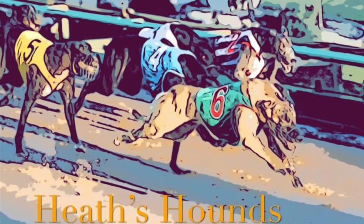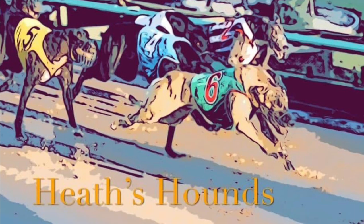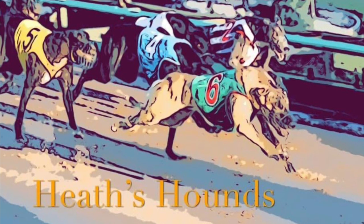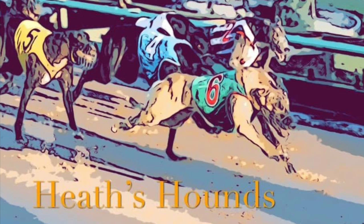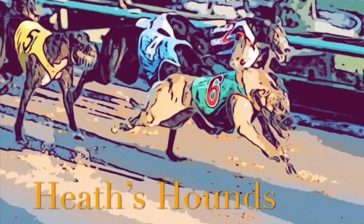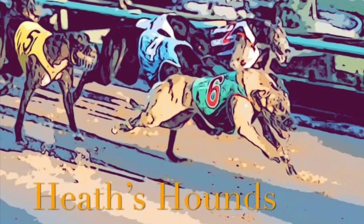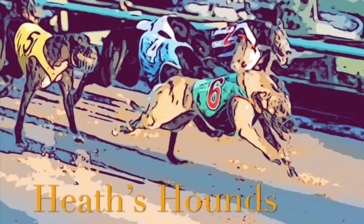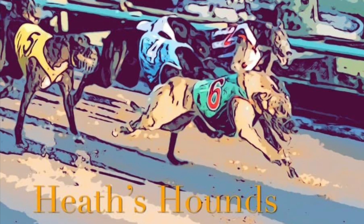Race 5, the Cup Night Stakes, and I've gone with Box 2, Bell. He was super unlucky last week when he found trouble. He looks to be one of the better ones early in the race, and with question marks over Mapunga Ruby, if he sits second with a clear run, I think he will run her down comfortably. So for Race 5, I've gone with Box 2, Bell.